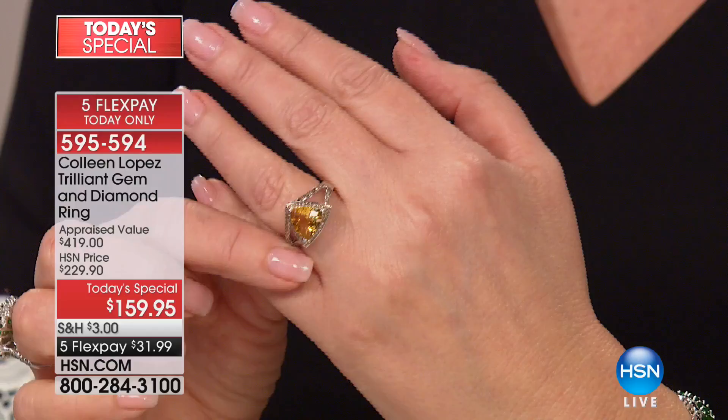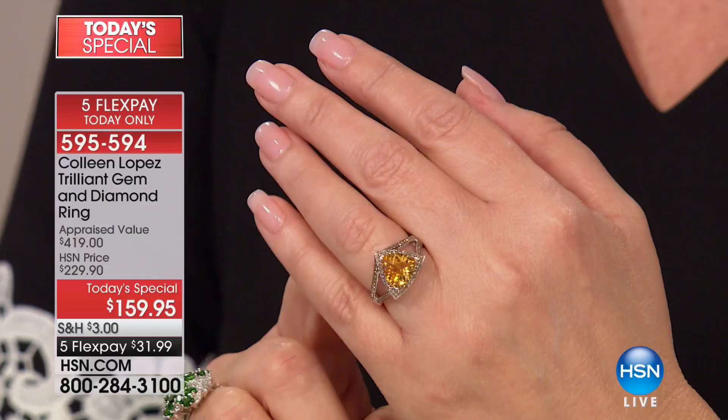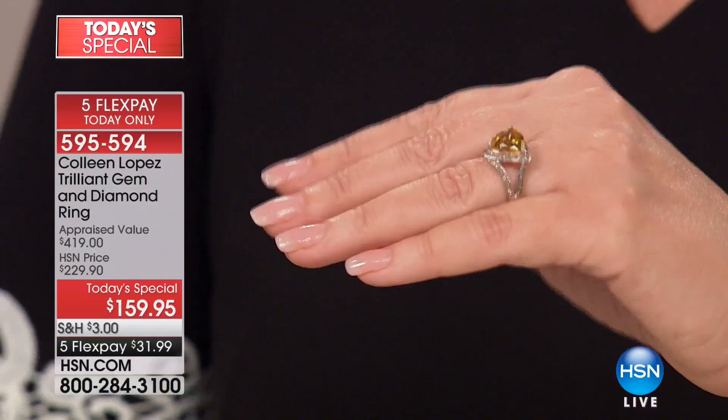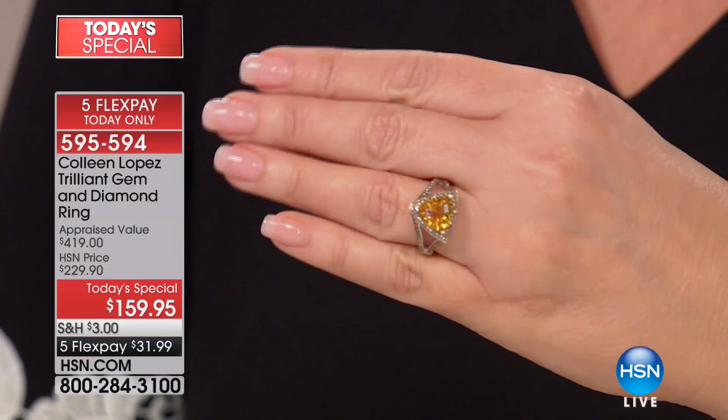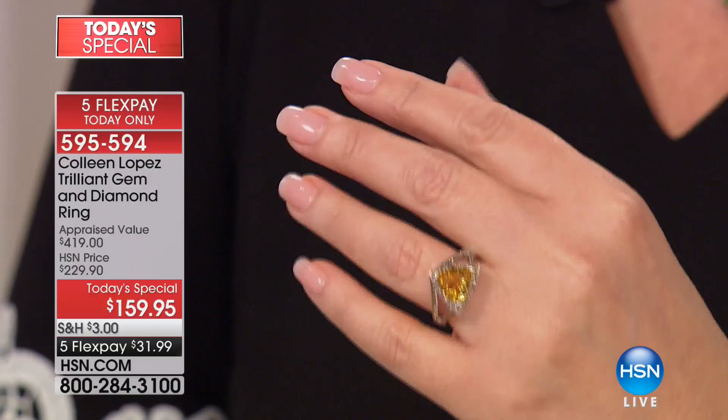The citrine is absolutely going to be the first one to sell out. About 60 left in size 10, fewer than 100 rings left in size 9, and the final few dozen in size 5. If you want the gorgeous golden citrine, it is surrounded by 32 points of stunning genuine champagne diamonds. It's beautiful on the hand — so elegant, so chic, different, incorporating a fancy cut. That is the citrine choice.